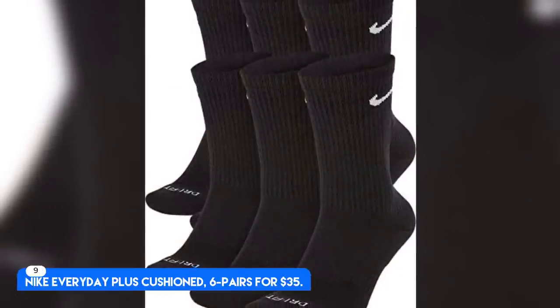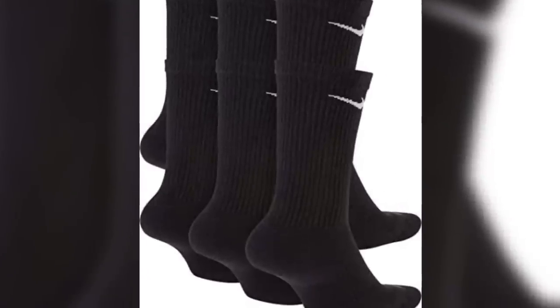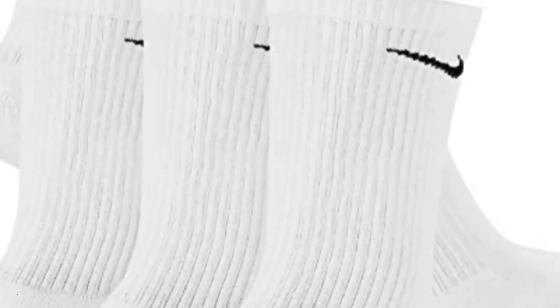Number 9. Nike Everyday Plus Cushion — six pairs for $35. Cotton nylon blend, medium weight and crew height. Best Everyday Athletic Socks. These breathe so you don't overheat and are great for travel and workouts alike.